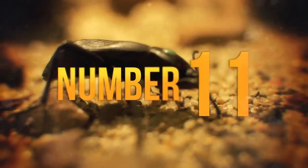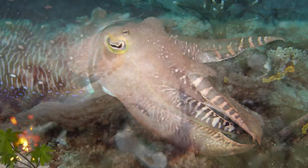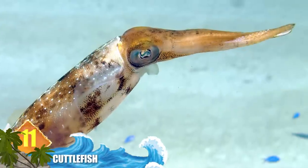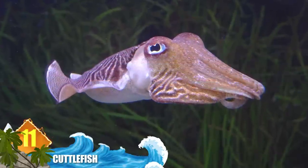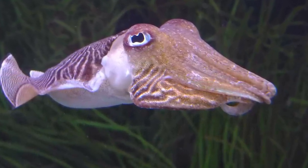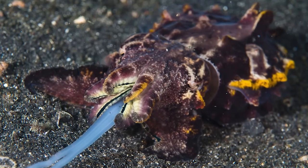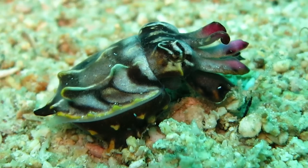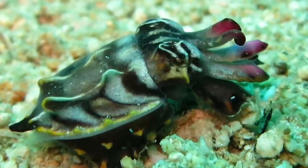Number 11: Cuttlefish. Despite the name, these marine creatures are not fish — they're mollusks related to squids and octopuses. In contrast to some other animals, these critters have a more passive approach. Cuttlefish can rapidly alter their skin coloration, sometimes within only a second. Changing their color, pattern, and even their shape serves to both camouflage themselves and ward off potential predators. Experts say their changing coloration can also be a means of communicating with other cuttlefish.